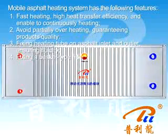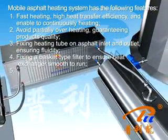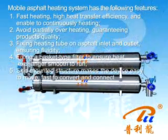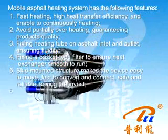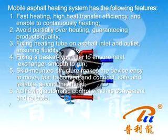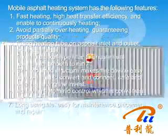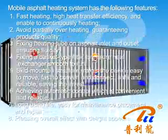Four: a basket-type filter is fixed to ensure the heat exchanger runs smoothly. Five: the skid-mounted structure makes the device easy to move, faster to convert and connect, safe and reliable, and saves investment. Six: achieves external mat control which is convenient and reliable. Seven: long service life, easy for maintenance, placement, and repair. Eight: pleasing overall effect with a delightful appearance.